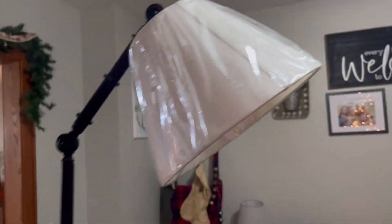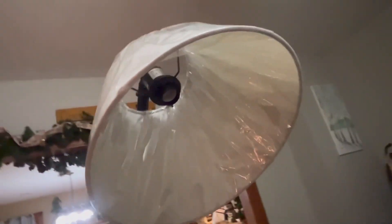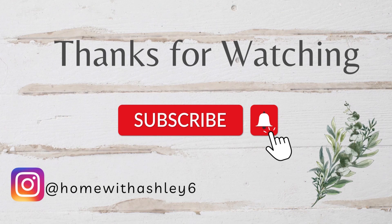And here is the lamp all put together in my little reading nook — done! Thank you guys so much for watching and subscribing to my channel. My next goal is to get to 500 subscribers, so hopefully soon. I hope you guys have a great day and I will see you soon in my next video.